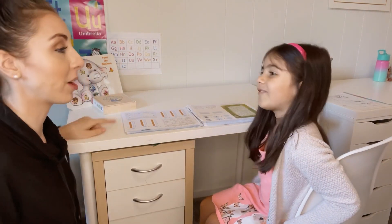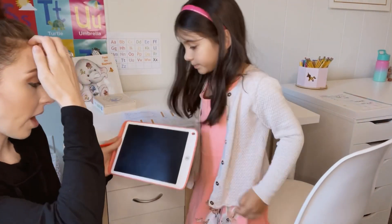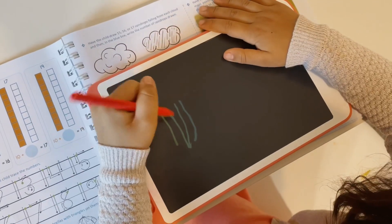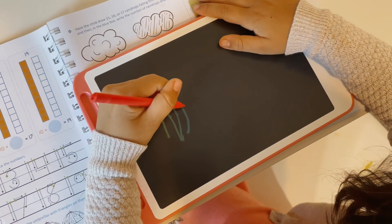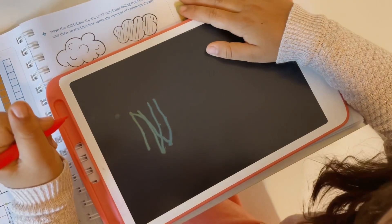Now we're gonna write five tally marks. Good job.